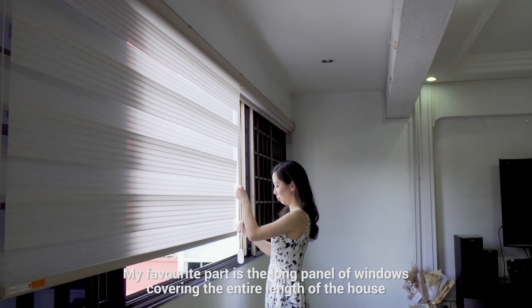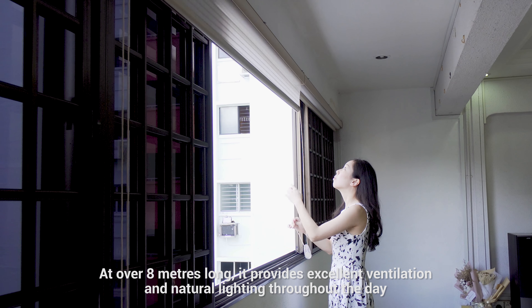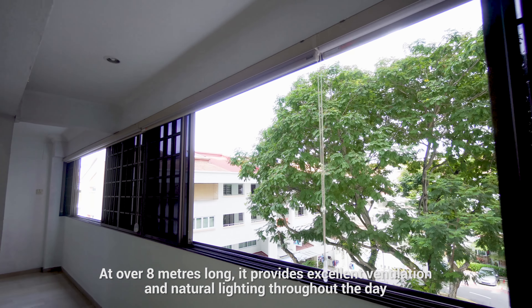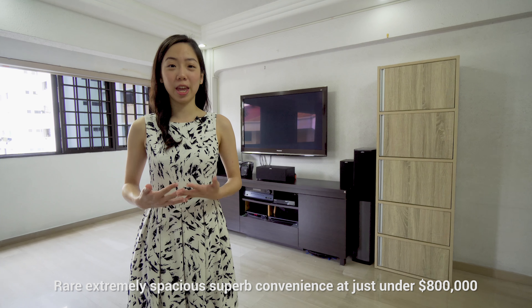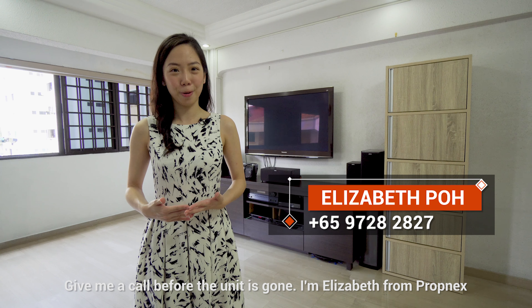My favourite part is the long panel of windows covering the entire length of the house. At over 8 metres long, it provides excellent ventilation and natural lighting throughout the day. Rare, extremely spacious, superb convenience — at just under $800,000. Give me a call today before the unit is gone. I'm Elizabeth from Propnext.